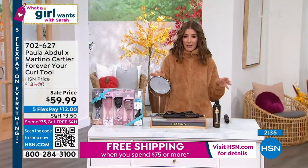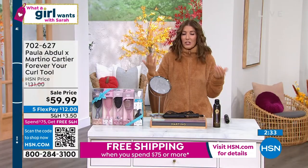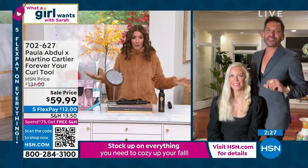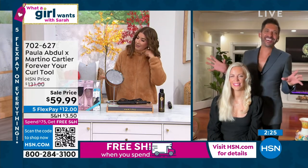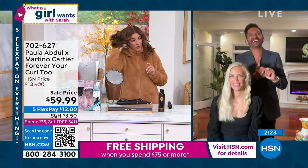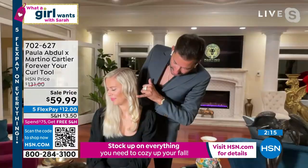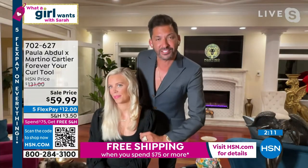It's so popular, we cannot keep this in stock. Martino, this is going to help everyone get that curl that really lasts — better than any other curling iron I've ever tried. Nothing lasts like Forever Your Curl. And you can see — up top the curls are tighter, as you get lower they're looser because I went faster.